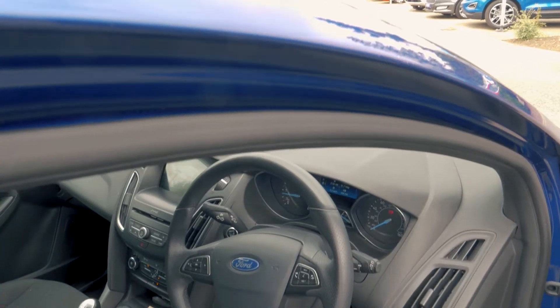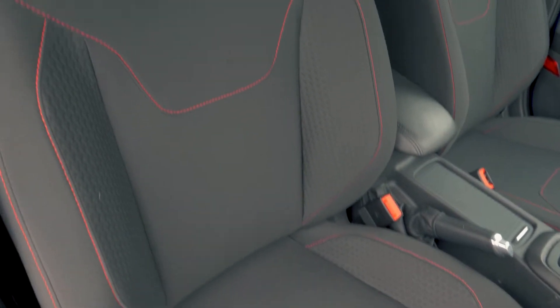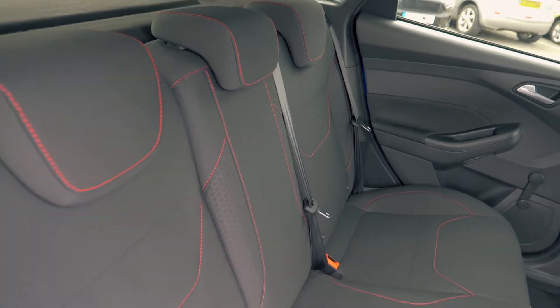This vehicle has a very comfortable and cosy feeling interior, both in the front and in the back. It also looks great with a red stitch finish on the trim.